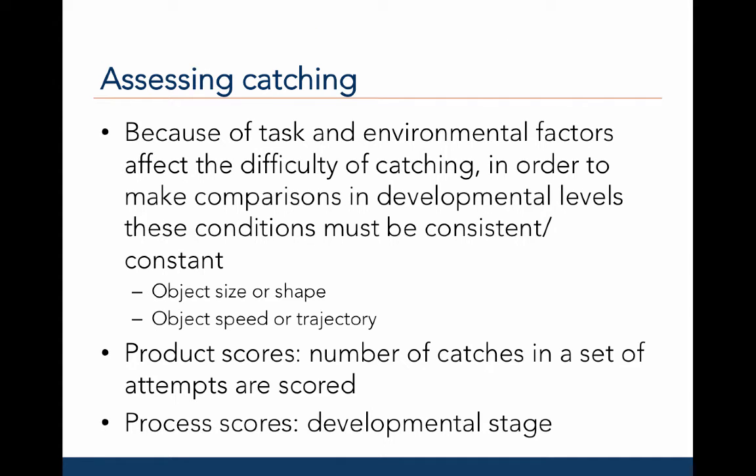When trying to assess catching level or skill, you must remember that task and environmental factors affect the difficulty of catching. So in order to make comparisons in the developmental levels, these conditions must be consistent or held constant. For example, you must consider and keep constant task constraints like the object size or shape and the speed or trajectory of the ball, as well as environmental constraints such as whether catching takes place indoors or on turf versus grass.